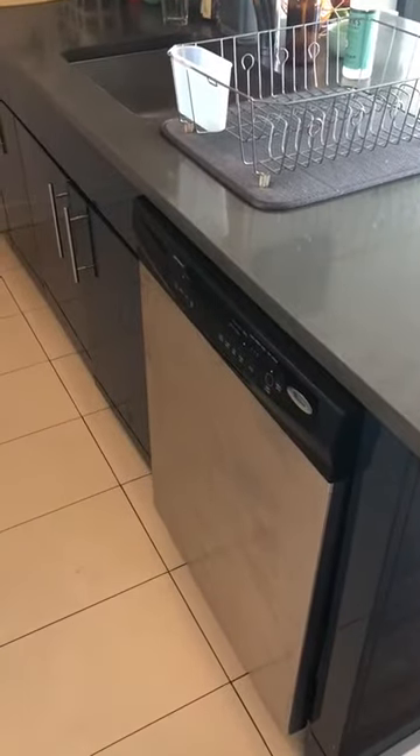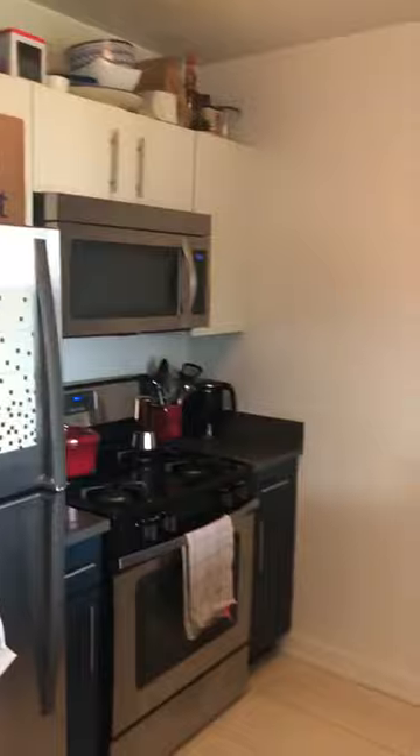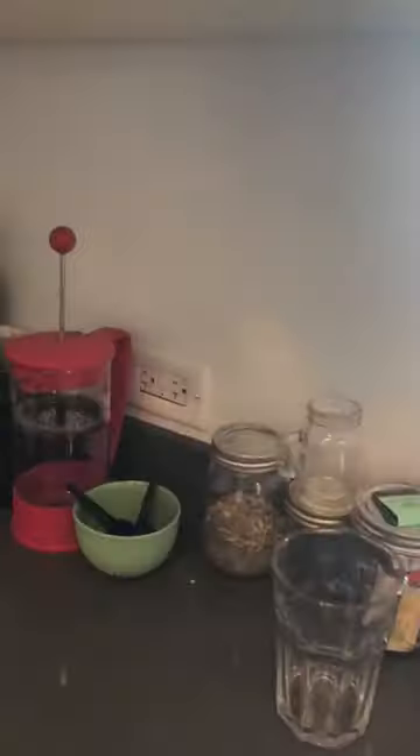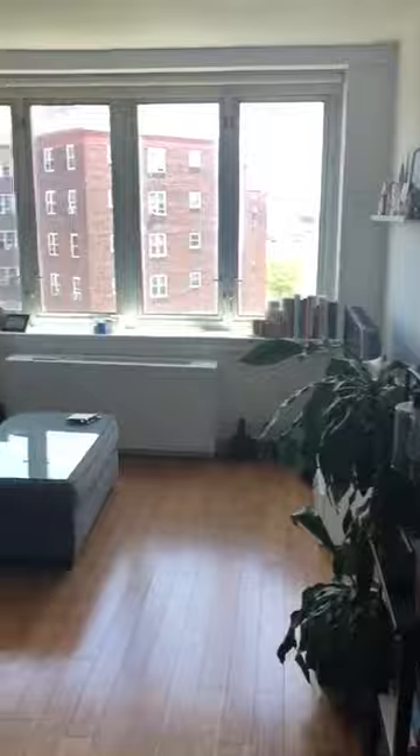The kitchen has a dishwasher, good size fridge, great size gas oven and microwave, and a good amount of storage. It also has a number of well-positioned power points, and a large living room.